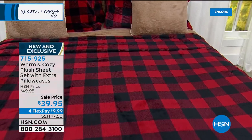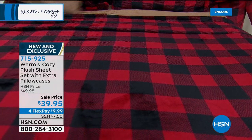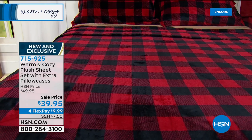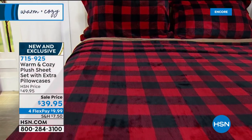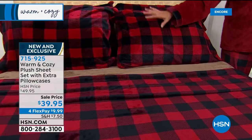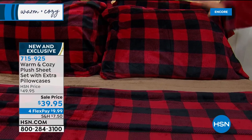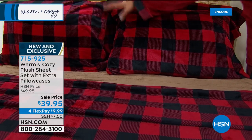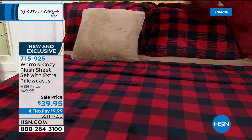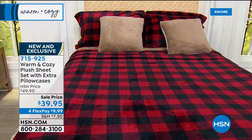We're going to try to give you a longer look at this later in the hour — this is really the ultimate. I'm getting the tan checked plaid. You get four pillowcases — we've never offered that before — plus the fitted sheet and flat sheet. It's our famous plush warm and cozy sheet set, but usually we only do two pillowcases. Tonight you're getting it all. Look at these cute prints.